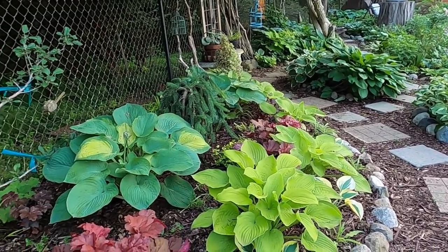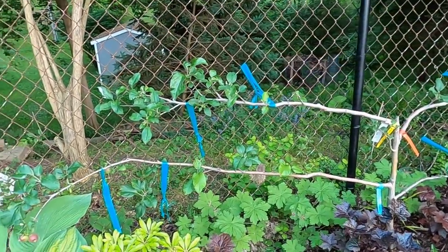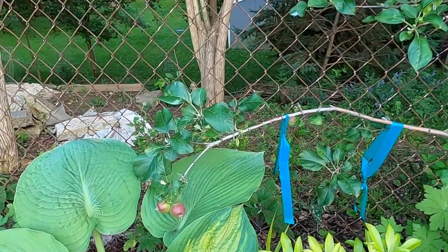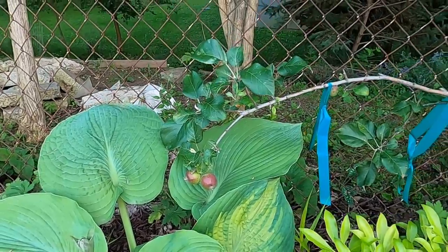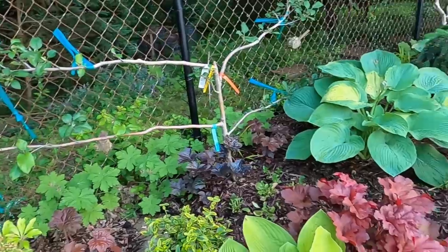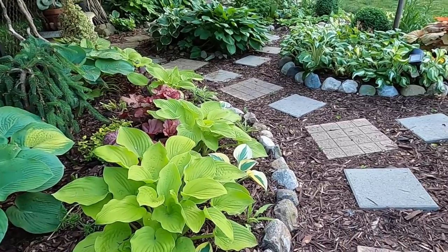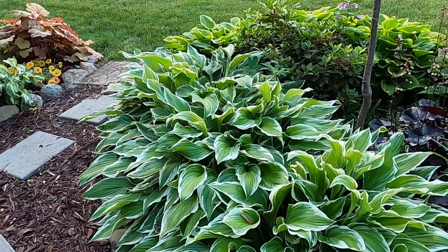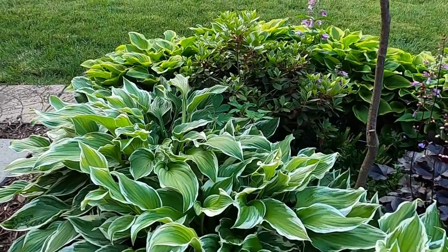Also this time of year you'll start to see some flower stalks shooting up from some of your hostas. I'm interested to hear from all of you — do you cut back the flowers on your hostas or do you leave them? I'm getting some apples on my apple tree — these are two liberty apples, very excited about that. Some of my hostas I always clip the flowers off because they aren't really a whole lot to see or to smell.